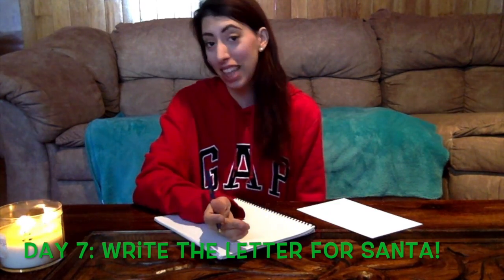Stay tuned if you want to see what happens with our lives, and if you want some tips for moving from country to country, just ask and I will answer. Day 7! Today's activity is to write the letter for Santa. So I have my notebook here — I am going to write the letter here first, and when I am satisfied I'm going to copy it onto this paper, because I am such a precise person.